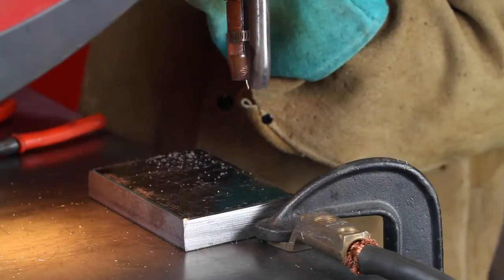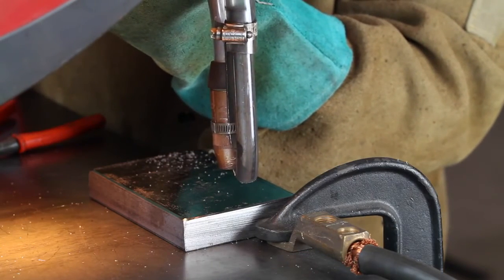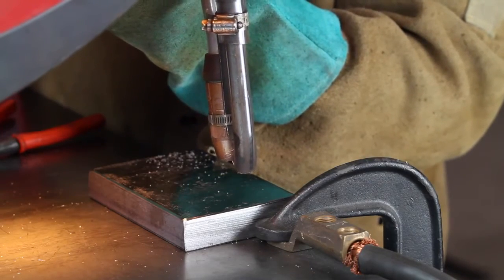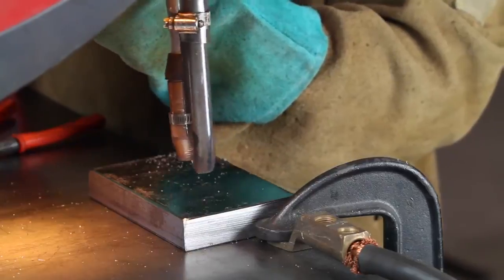The Rankin Vibratory Carbide Feeder is easy to set up and use, and provides universal application for small and large ground-engaging tools and cutting edges. The Rankin Vibratory Feeder's flexibility allows the user to work in the shop as well as out in the field.